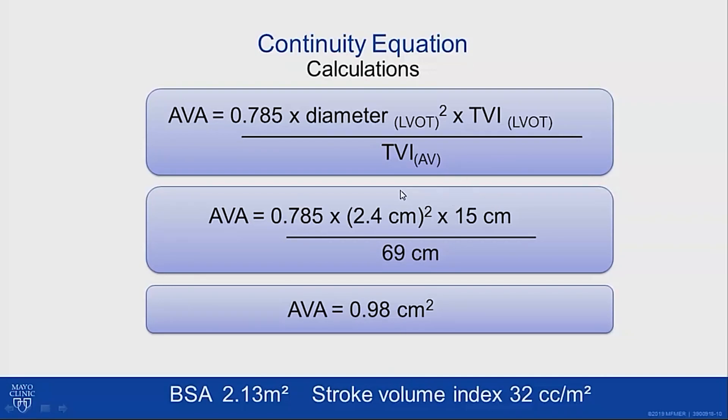Remember that the top term of that equation also gives us a stroke volume. If we divide that by the patient's body surface area — in this case 2.13 meters squared — this gives us a stroke volume index, which for him was 32 cc per meter squared.